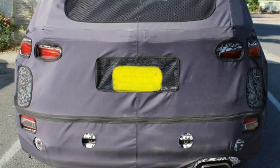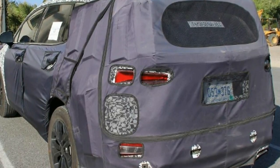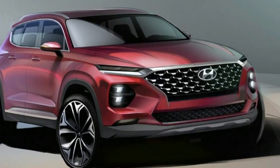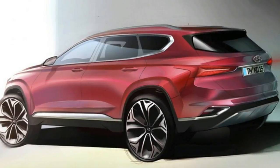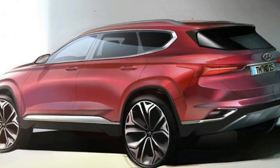Prior to the official teaser images, spy photographers snapped pictures of a prototype Santa Fe, revealing how the design sketches will translate in the real world. The car wore substantial masking, but production bodywork lurks underneath. At the front end, it's possible to make out the slim LED headlights, while the large grille and front bumper design look similar to those on the Kona.